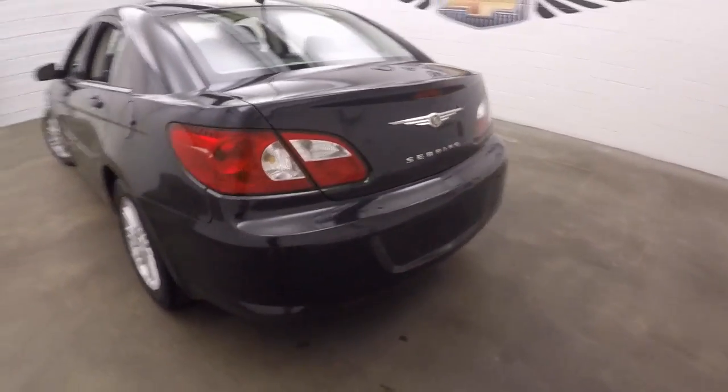Come around to the back. Take a look inside the trunk. Nice large trunk, plenty of space.